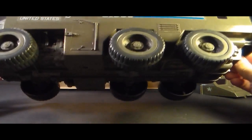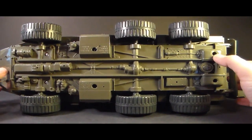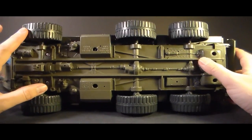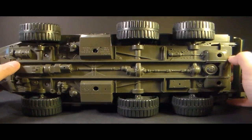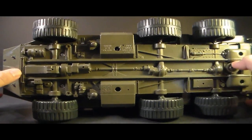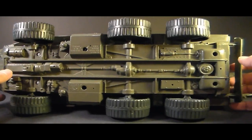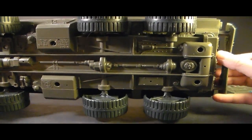One very nice touch with this vehicle is all of the sculpted detail on the bottom. It looks like a very realistic undercarriage for a transport vehicle — that's an amazing amount of detail to put on the underside of something that most people probably wouldn't even notice. I'm not certain about APC anatomy, but I'm pretty sure this one is male.